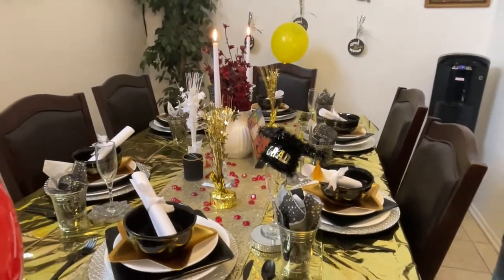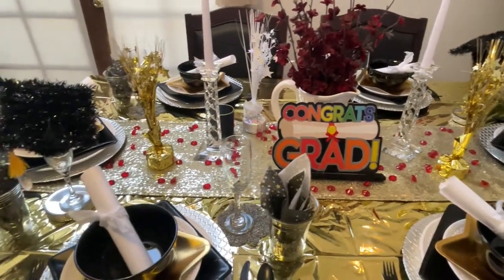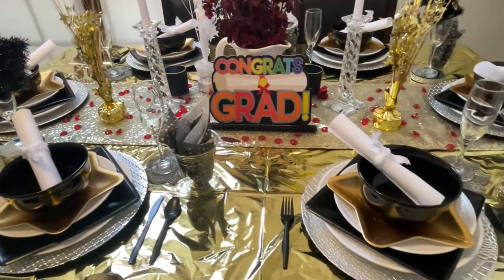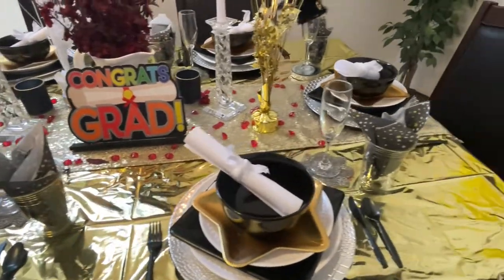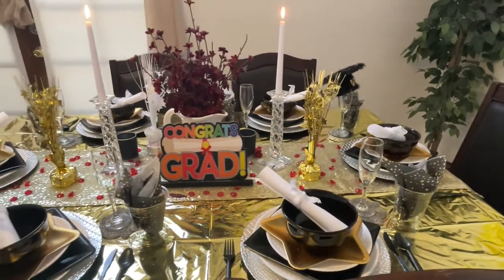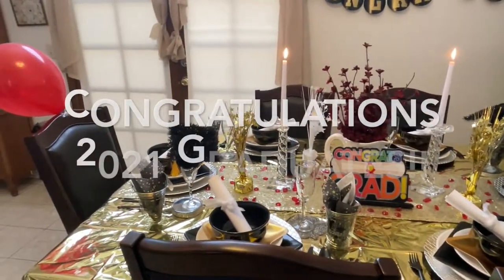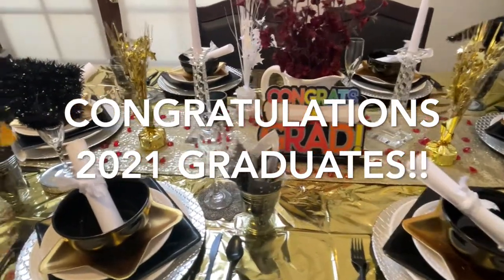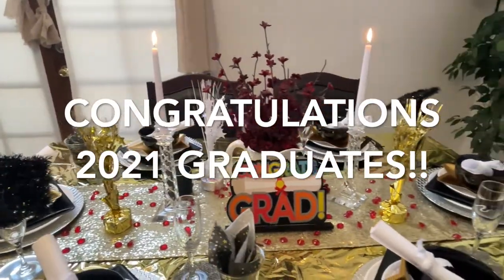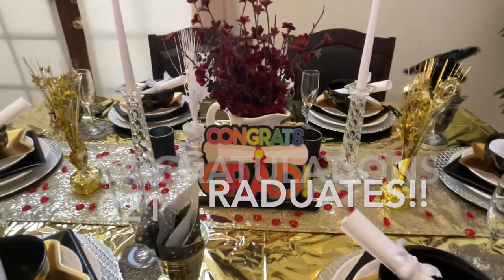I hope this tablescape has been helpful to you and given you some ideas on how to style your graduate's tablescape. Please give me a big thumbs up, leave a comment, and subscribe to the channel if you haven't already — I welcome you to the Jazzy Green Decor Style family. You can also reach me on Instagram at Jazzy Green Decor Style. Thank you so much for watching, have a blessed day, and congratulations to all the 2021 graduates — congratulations Aaron, my little grad! Take care, be blessed, and I'll see you next time. Bye!